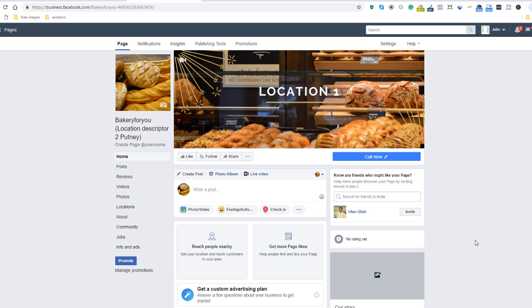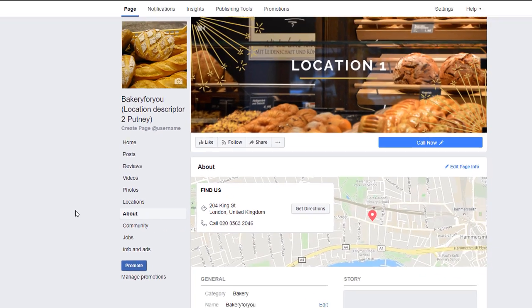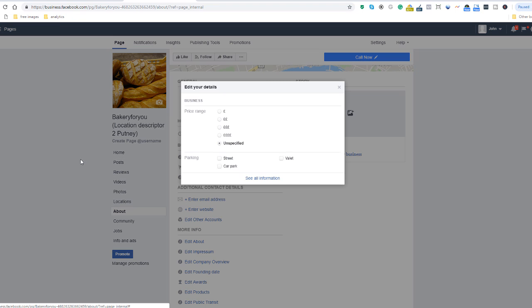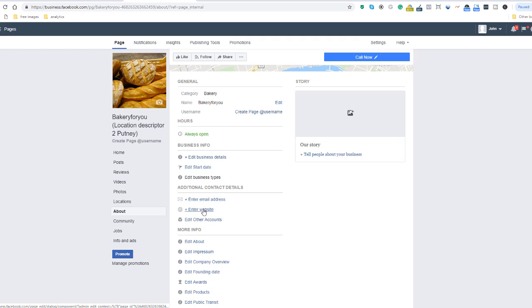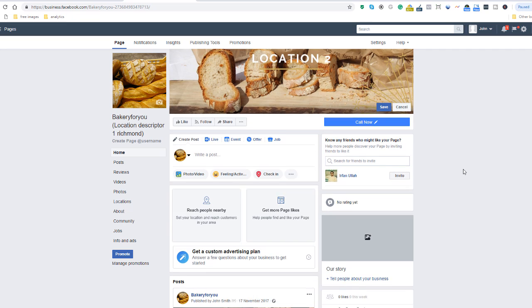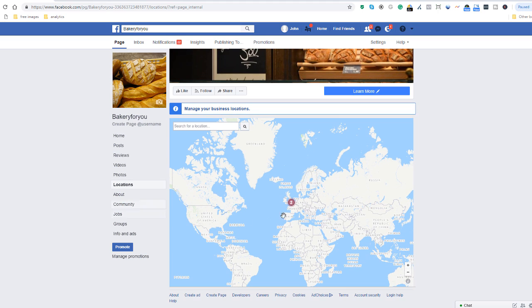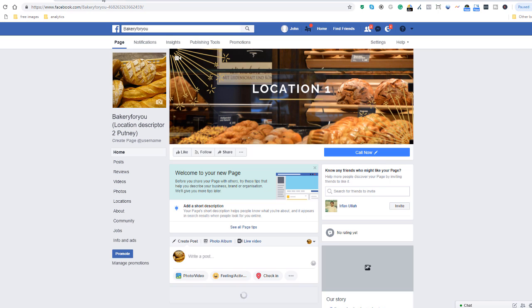Once you've updated your Facebook cover, it's time to verify that all the details of this particular location are correct. Go to the About section and verify all the fields one by one, including phone number, email, website, and so on. Add a description for the local audience who will come across your location page. Repeat this process for each location. Once you've updated all your location pages, go back to your main business page, click on Locations, and click on a location in the map to verify it displays the right content.